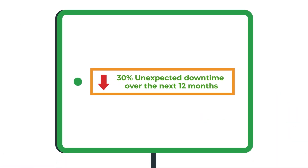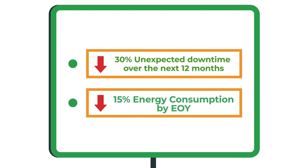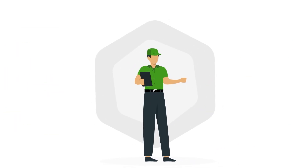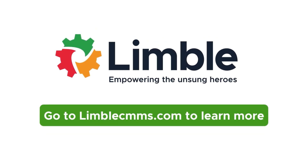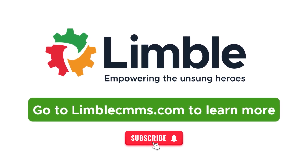For example: reduce unexpected downtime by 30% over the next 12 months; decrease energy consumption by 15% by the end of the year; achieve 97% inventory accuracy levels this quarter. Need help prioritizing maintenance goals and tracking your team's performance? Subscribe and visit LimbleCMMS.com to learn more about how our platform can empower your organization's unsung heroes.